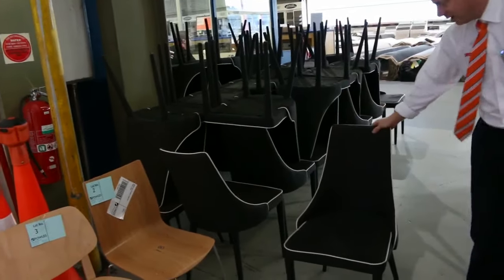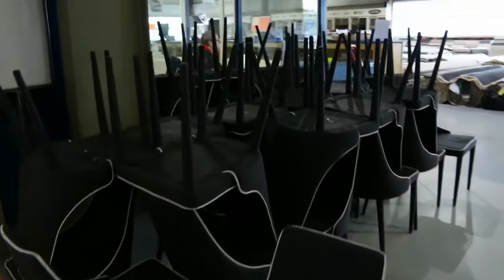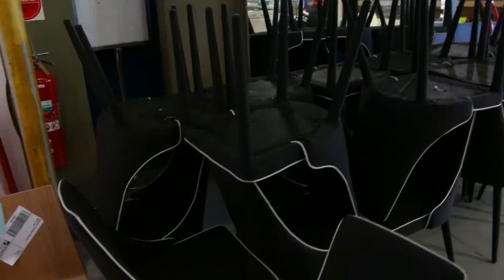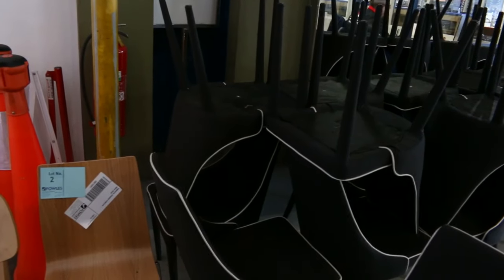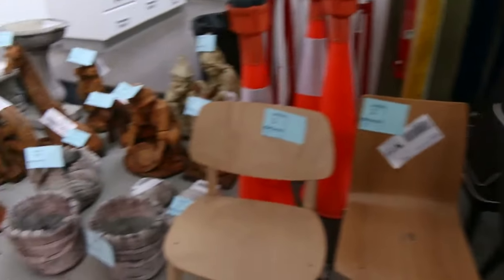I'd like to show you these chairs — lot number one, the first lot of the day. Beautiful charcoal colour with the white piping. There are 29 of them in terrific condition. We'll get them going for a dollar each, no reserve, so that'll be a super bargain for someone. You can buy as many as you like — if you only want six, you just need to be the highest bidder. You might end up with them for $6 or $10.